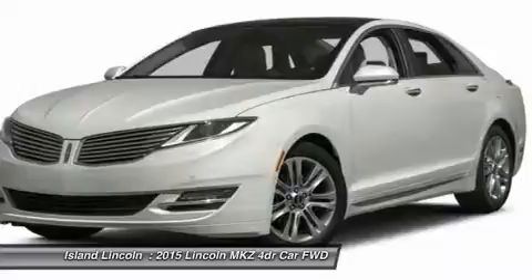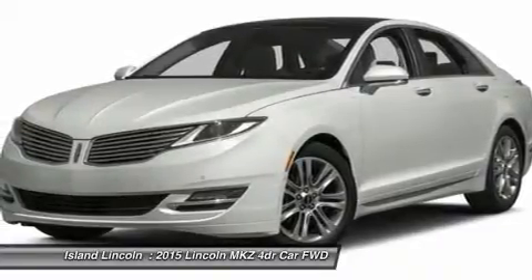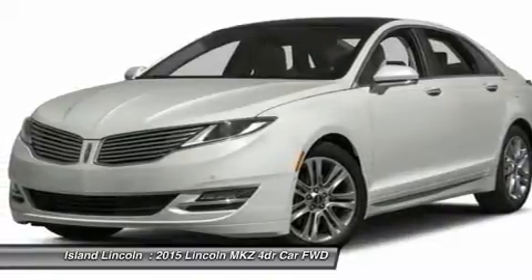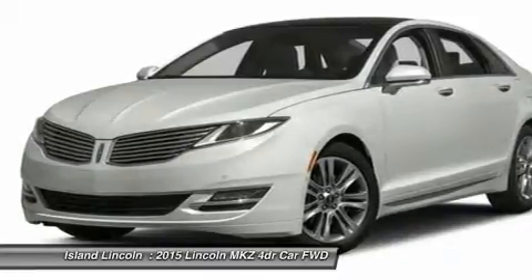Interior: dual-zone electronic auto climate control, leather seating surfaces, heated and cooled front seats, 10-way power driver memory, power driver and passenger seats, 10-way. Sync with MyFord Touch, SiriusXM satellite radio.